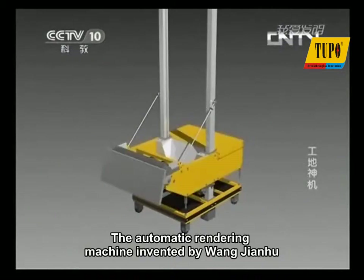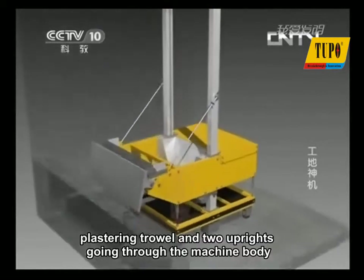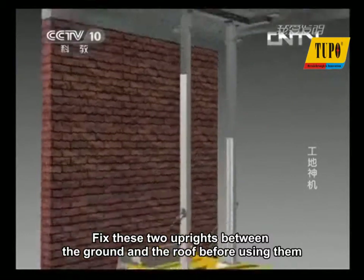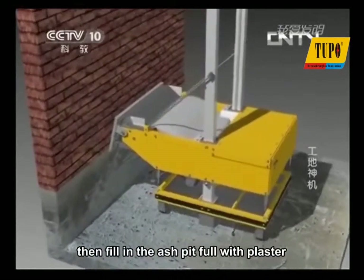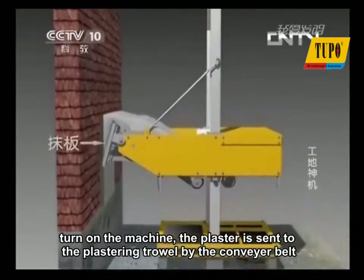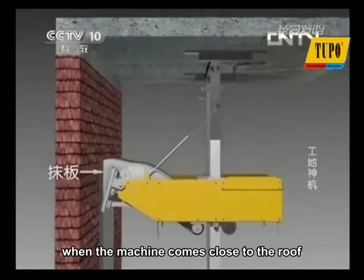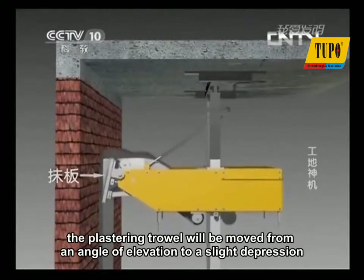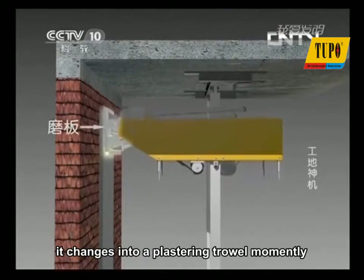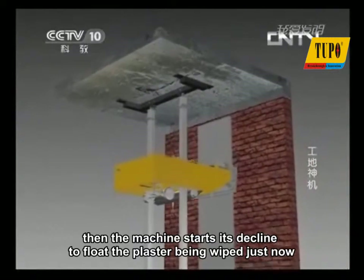The automatic rendering machine invented by Wang Jianhu is mainly composed of a machine body, plastering trowel, and two uprights going through the machine body. Fix these two uprights between the ground and the roof before use. Then fill the ash pit with plaster and turn on the machine. The plaster is sent to the plastering trowel by the conveyor belt. At the same time, the machine inclines upward to plaster walls. When the machine comes close to the roof, the plastering trowel moves from an angle of elevation to a slight depression. It changes into a plastering trowel momentarily. Then the machine starts its decline to float the plaster just wiped, and a wall is completed.